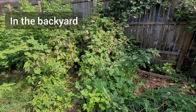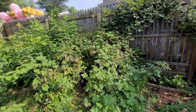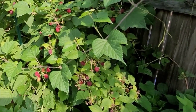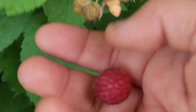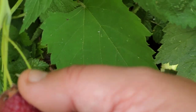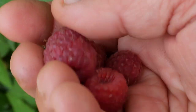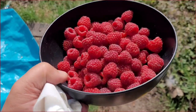The raspberry bushes are at their peak right now. I've been harvesting bowl after bowl of raspberries — let's harvest some now. Some are definitely past their prime but there's still plenty to harvest. Here's the bowl of raspberries I just picked — isn't that a glorious sight?